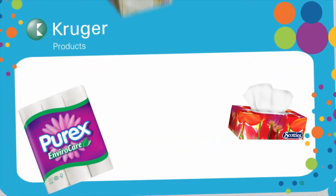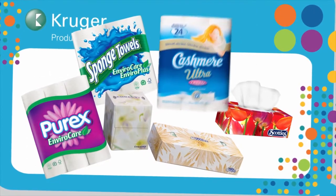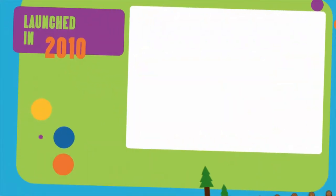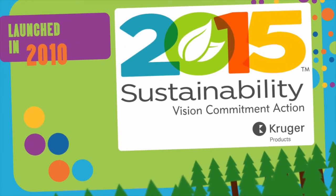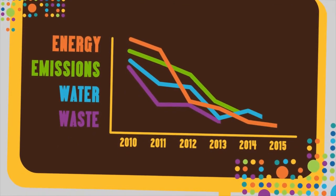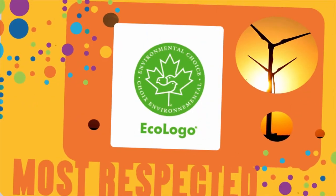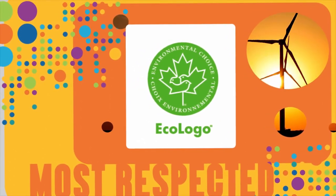As Canada's leading manufacturer and distributor of consumer and away-from-home tissue paper products, Kruger Products considers our impact on the environment through every step in our products' life cycles. Launched in 2010, Sustainability 2015 is Kruger Products' five-year plan to reduce our environmental impact. We make one of Canada's most extensive EcoLogo certified product lineups. EcoLogo is North America's most respected multi-attribute environmental certification standard.